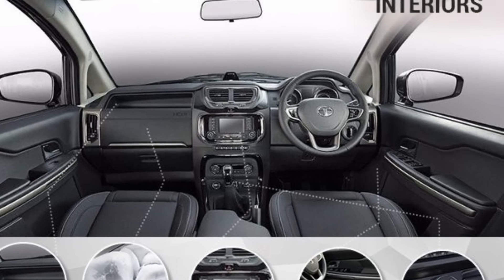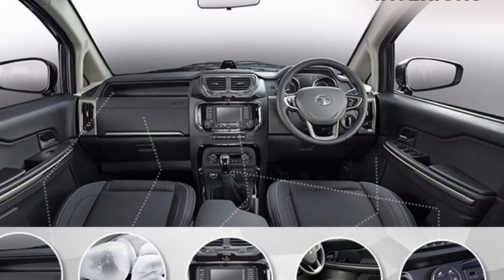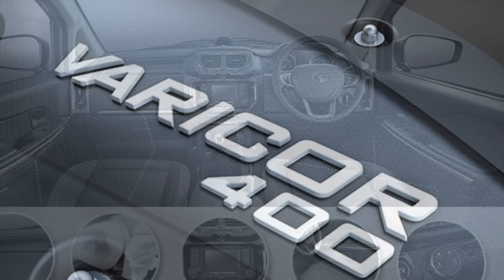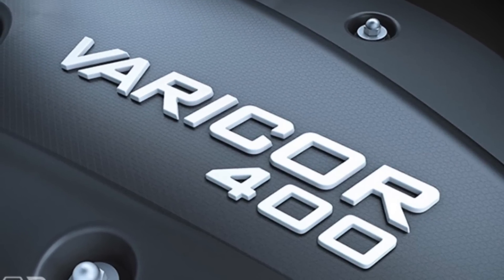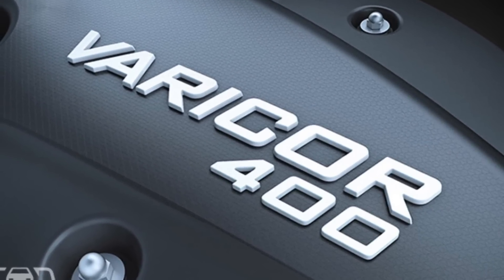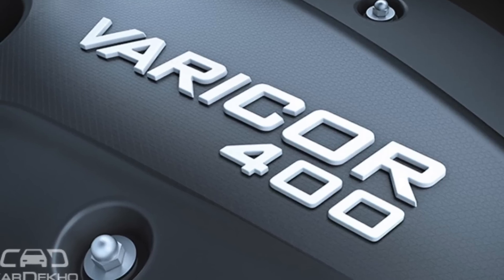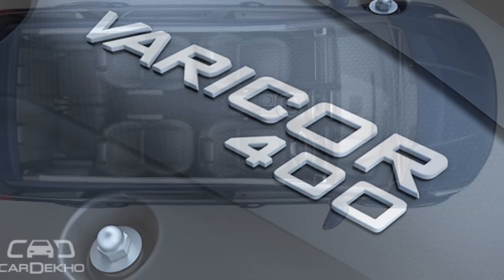The main interior features include a JBL audio system with premium speakers, similar to what you may have seen on the Tiago. You will also get a touchscreen infotainment system, ambient lighting with multiple types, and good interior space.